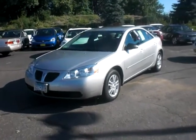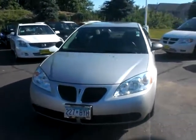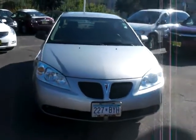Hi, this is Jeff Nelson at Luther Nissan Kia in Inver Grove Heights, Minnesota, introducing you to this 2006 Pontiac G6 sedan.